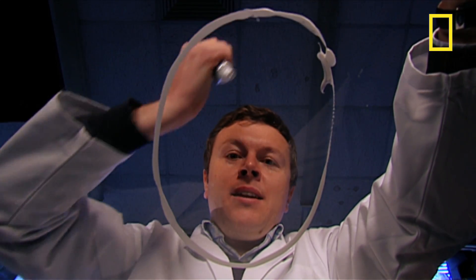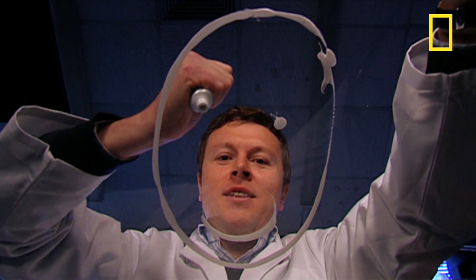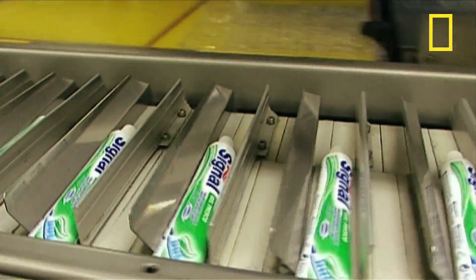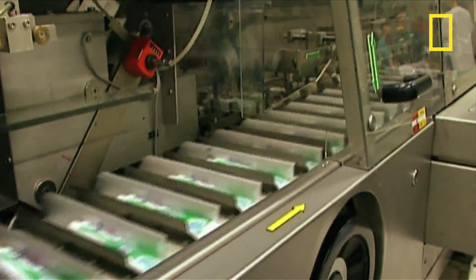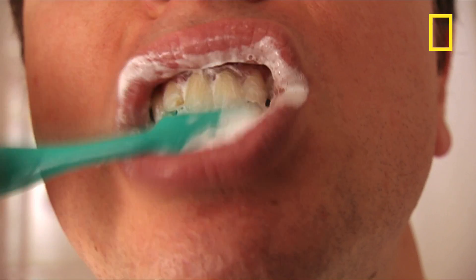The number one ingredient is something abrasive — something to scrub your pearly whites. For this, toothpaste manufacturers typically use baking soda, chalk, or even silica, which is a refined type of sand.